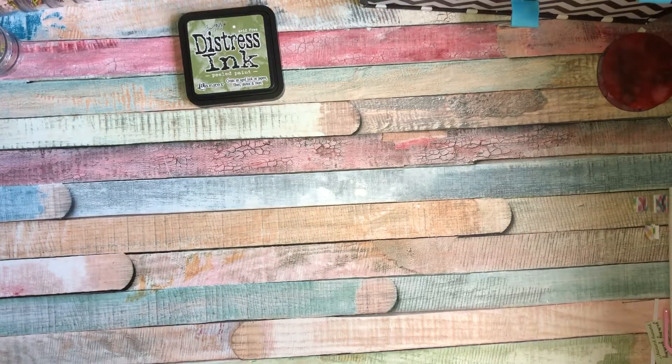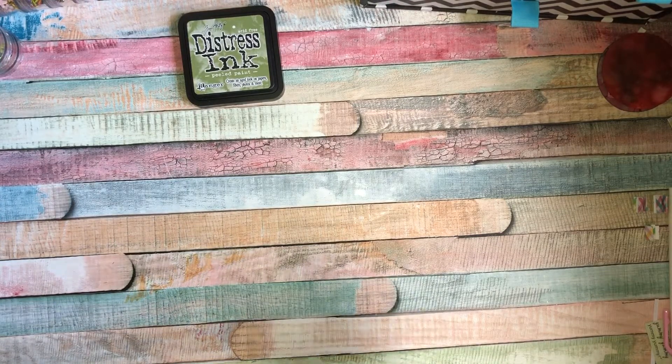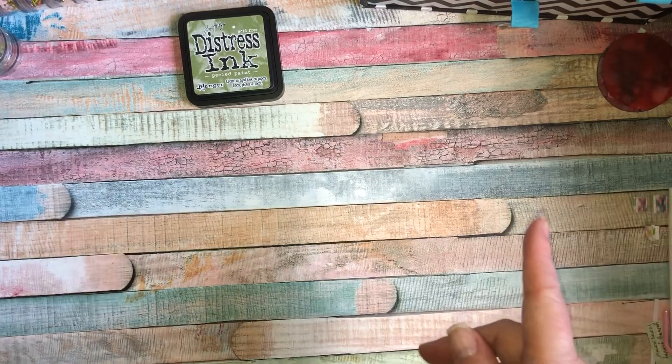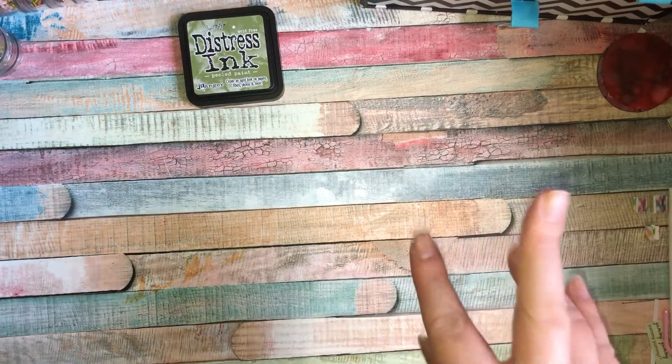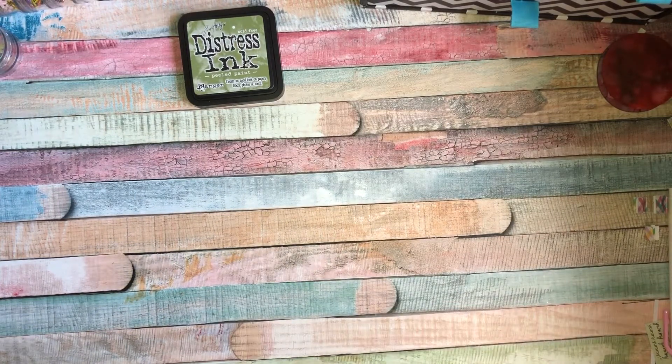Today I'm back with the Tag Tuesday collaboration. This week's theme was green. If you've noticed, the pattern spells out 'Tag Tuesday' — first one was texture, second one was aperture, and this week's is green.